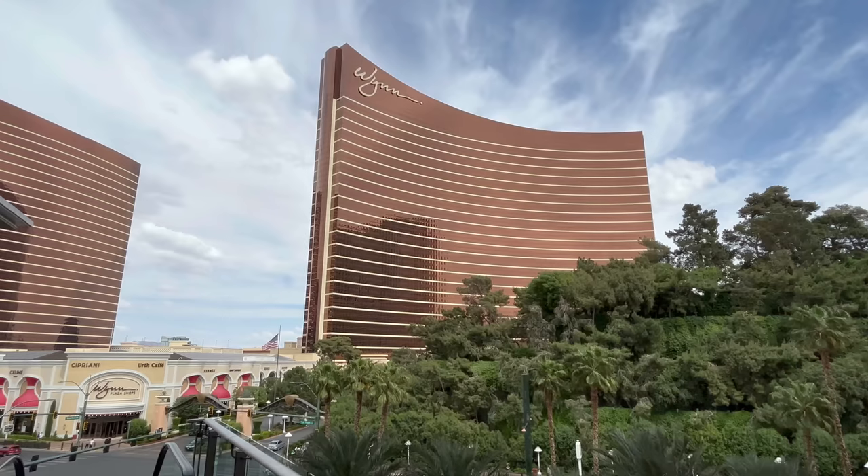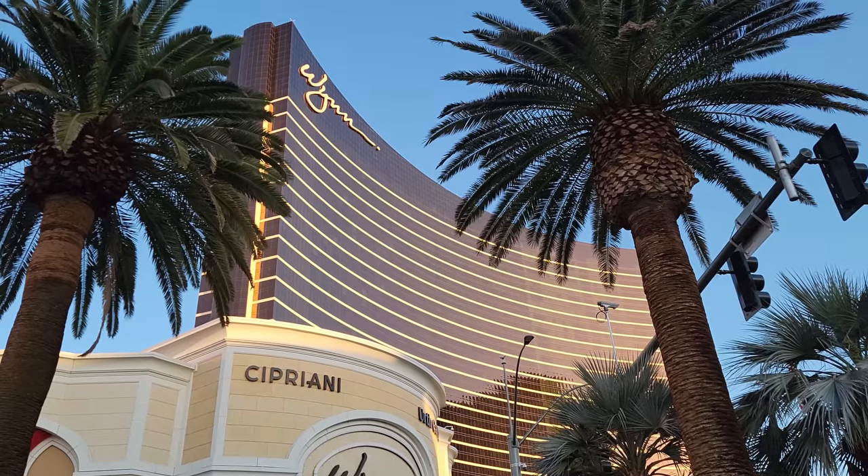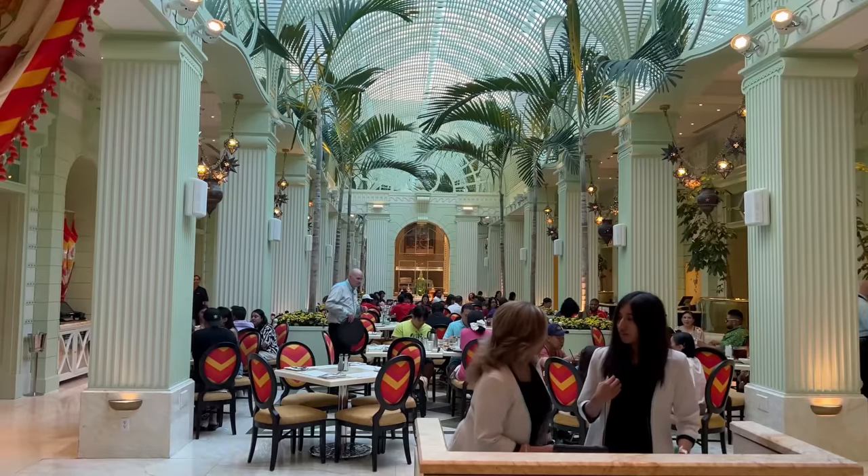What's good YouTube? It's Shin and today I'm back at the Wynn Resort and Casino where we're heading to the buffet for their Seafood Spectacular dinner.